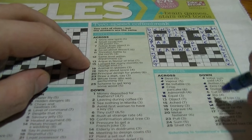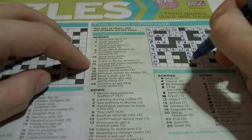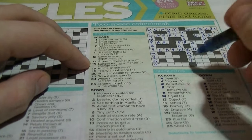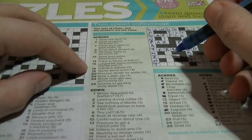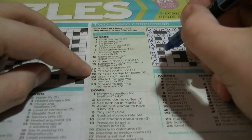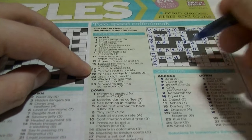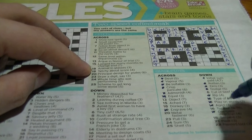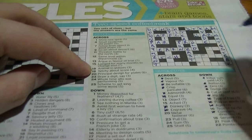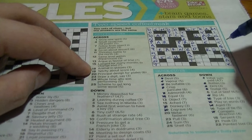Seventeen down: compass direction beginning with E — that's going to be 'east'. Nineteen across: 'engrave', beginning with E — it's going to be 'etch'. 'Tetchy about score' — to score something is to etch, and it's inside the word 'tetchy'. Eighteen across: donkey, monkey, three letters — 'ass'. 'Animal and glasses' — ass is a part of glasses.